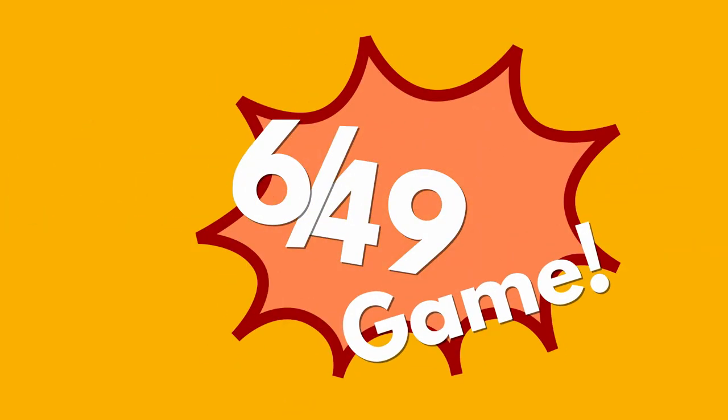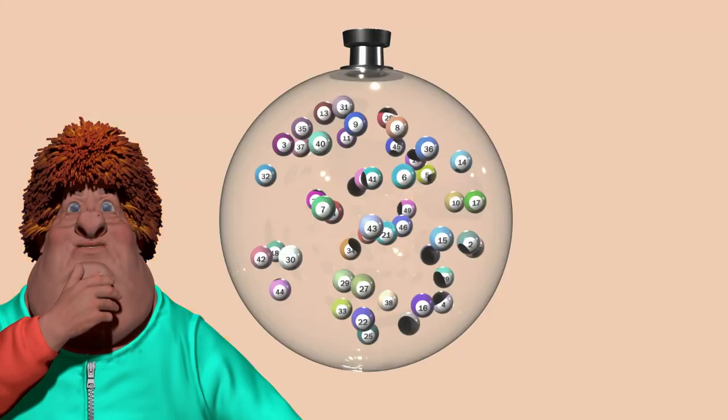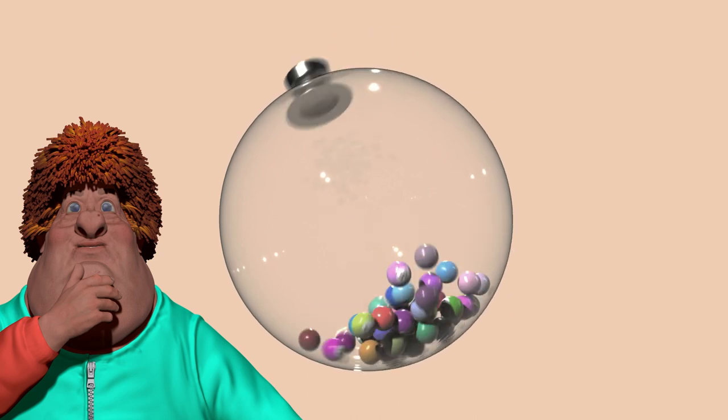Let's take the 6 out of 49 game as an example. At the 6 out of 49 game, the 49 balls are numbered with natural numbers from 1 to 49. Mr. Gorogescu would like to know which probability is greater for the extraction of the first ball — that of a prime number or that of a ball numbered with a perfect square, and by how much?